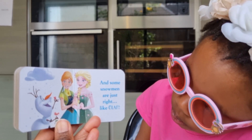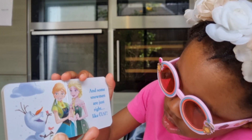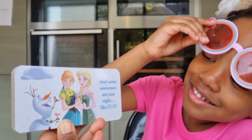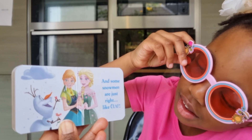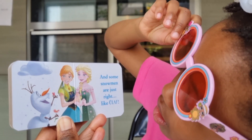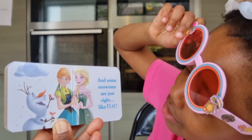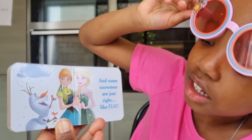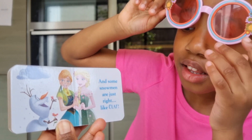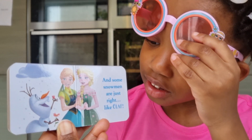And some snowmen are just right — like Olaf. Aww. And Olaf was the best snowman, wasn't he? He was a good friend to Anna and Elsa, and was a lot of fun. Oh, what's he doing? Giving pots and flowers. Yeah, heart-shaped flowers for the girls. How lovely is Olaf? Yeah, very lovely.